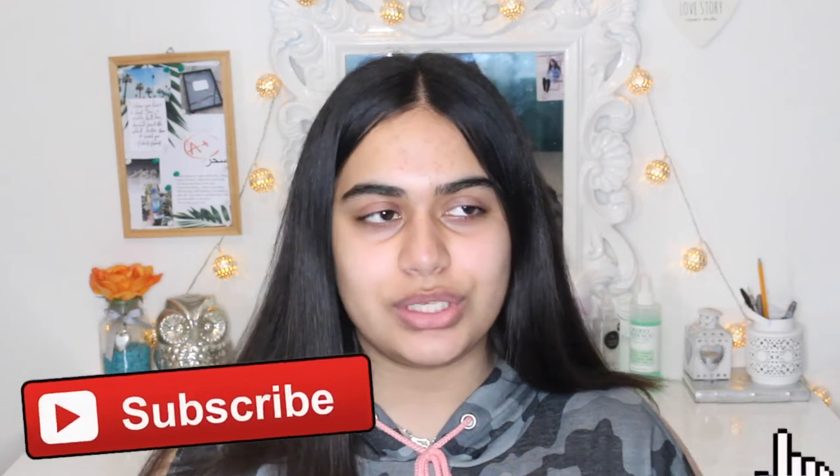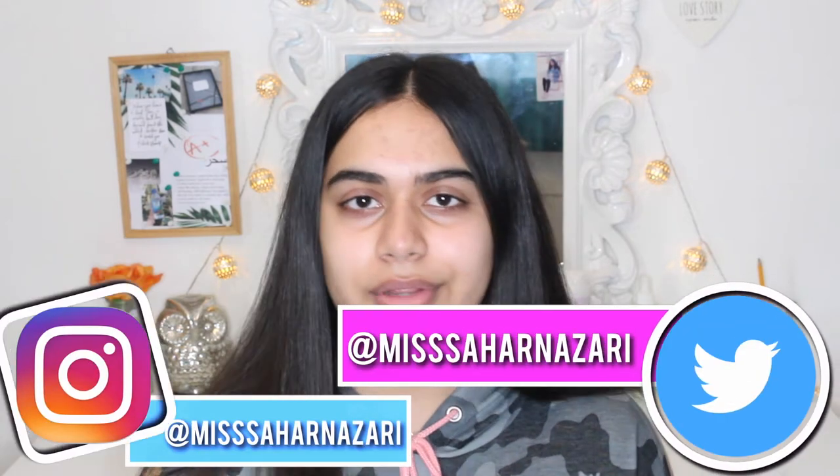Before we jump into the video, if you'd like to subscribe to my channel then please do so. If you want to give this video a big thumbs up so I know that you enjoy testing videos and want me to do more, then do that as well. And if you'd like to follow me on my social medias, there'll be a link down below — it's just Miss Salon's eye for Twitter, Instagram and Snapchat. I love talking to you guys on there.